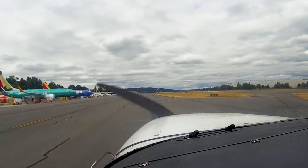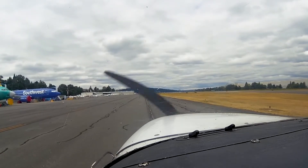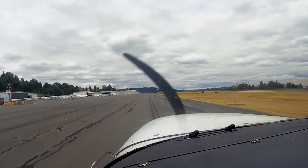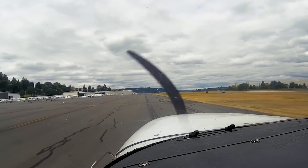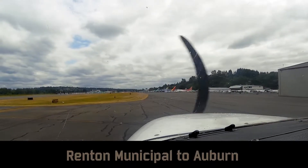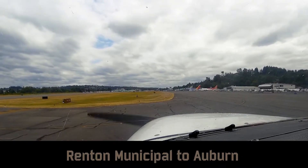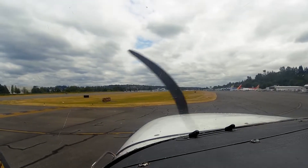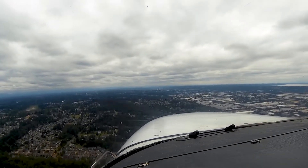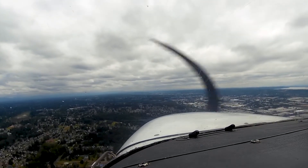Cessna 374 Mike Alpha, Renton Ground, runway 16, taxi via Alpha. On takeoff we're going to stay east of Valley Medical Center, go about a mile past that, then out of the airspace at Lake Young's, and from there I should be able to get into Auburn. Renton Tower: Cessna 374 Mike Alpha, runway 16, clear for takeoff, can't departure. Runway 16 clear for takeoff, 4 Mike Alpha. Frequency change approved — have a good day. Frequency change, 4 Mike Alpha, thank you, bye.